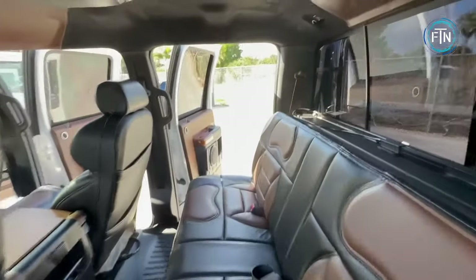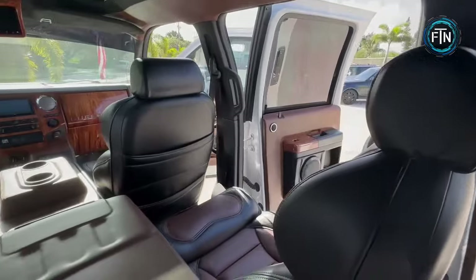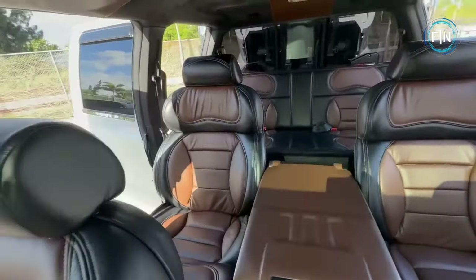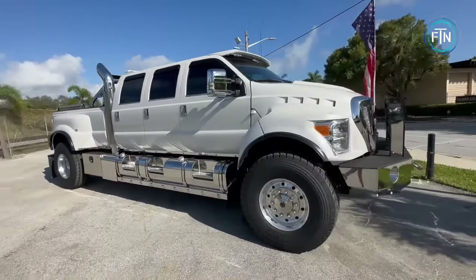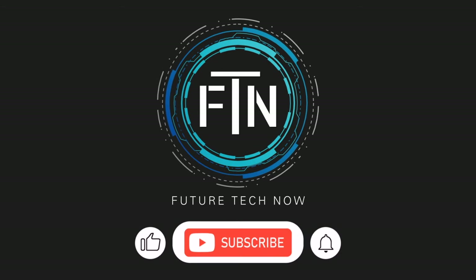This F650 is a work of art on wheels, featuring custom side vents and an adobe cowl that enhance both aesthetics and aerodynamics. Inside, a luxurious interior greets you with captain's chairs for premium seating and a fold-down bed in the back for rest on the go. Thanks for tuning in to another episode of Future Tech Now — if you enjoyed the video, please give it a like and subscribe to the channel.